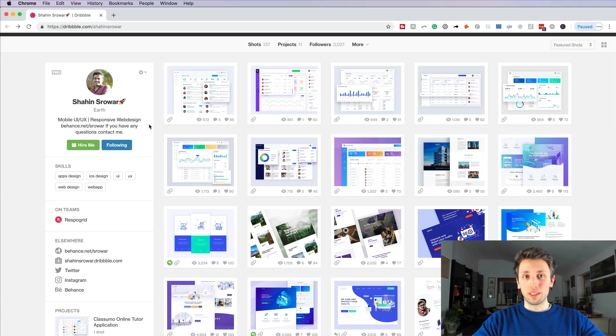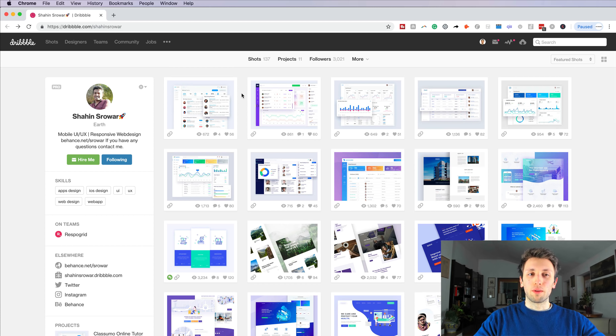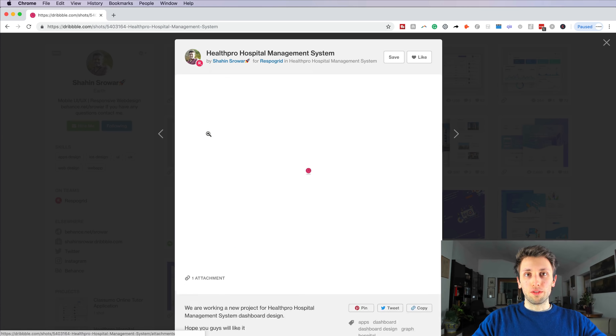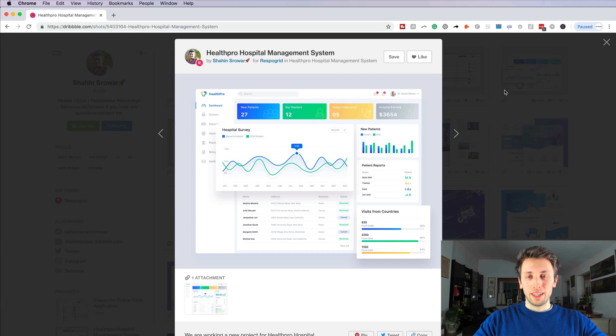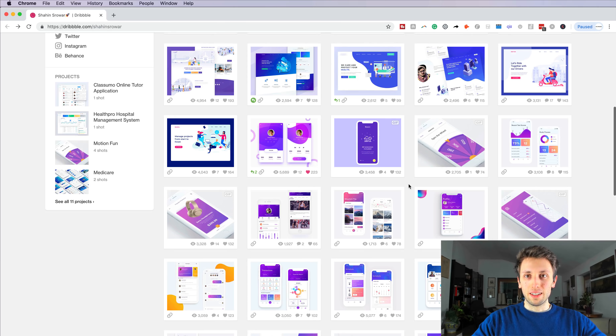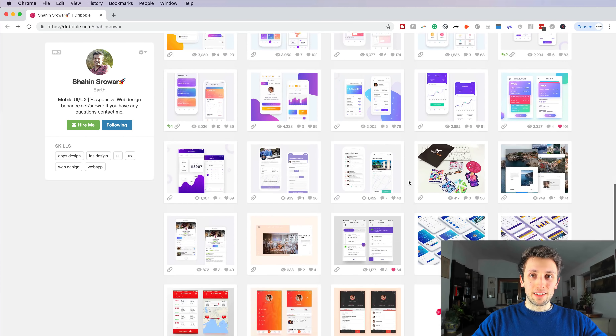There's also some social proof with 3,000 followers. I'm wondering if it's worth adding your current availability, because I see you're on a team right now and as a potential client I'm wondering what your weekly availability is — is it 10, 20, or 40 hours? That's something you might consider having in the bio instead of just 'if you have any questions contact me,' which is using that real estate in a way that could be more beneficial for the potential client.